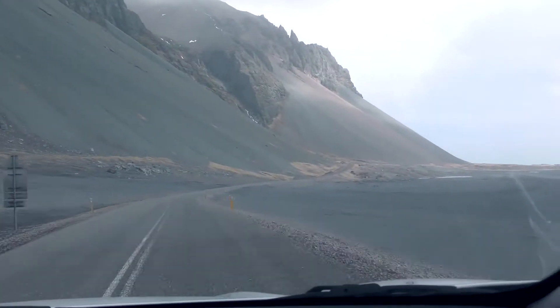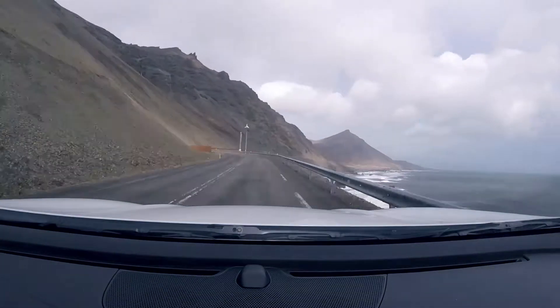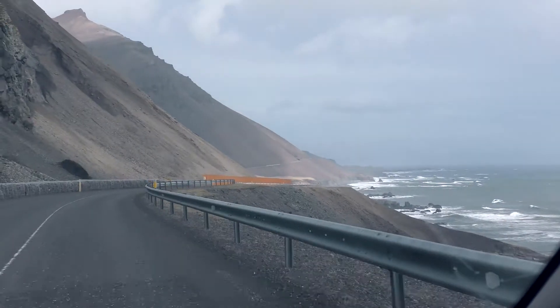Seeing this whole new side of Iceland, we were constantly on the lookout for things of interest. And it didn't take long to find something worth stopping for.